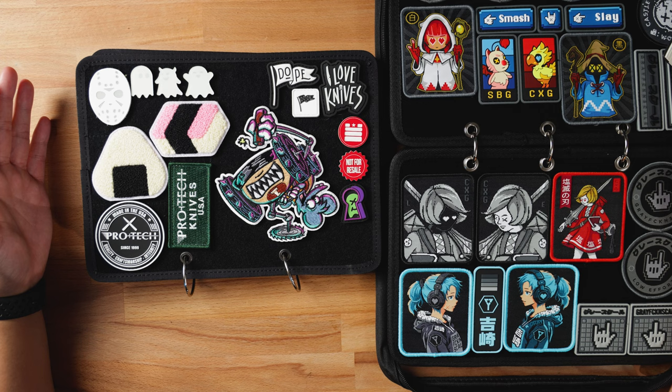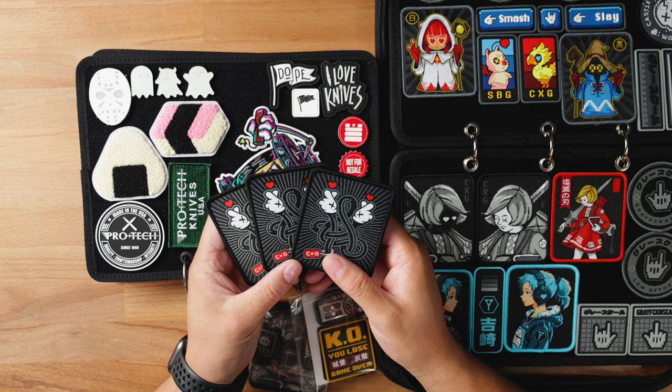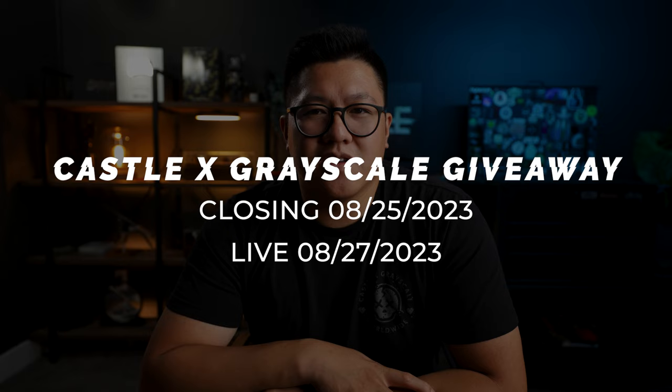If you guys have any questions, comment below and I'll answer them. Let's get into the giveaway — Castle Grayscale was kind enough to donate some patches. I have three Spread the Love woven patches, a complete Chun-Li set without the chase, and the Pixel set. You're going to get the cards, the round, and these two as one complete set. All you have to do to enter is comment below who your favorite patch maker is and what got you into them. We'll close entries on the 25th at midnight and do a live drawing on the 27th. If you want to see more of me on the channel, hit that like button, subscribe, and we'll see you guys next time. Peace out.